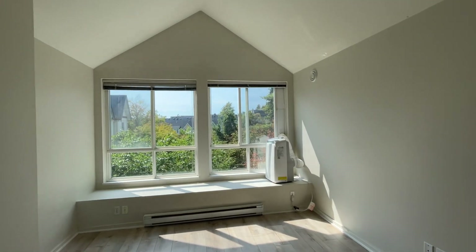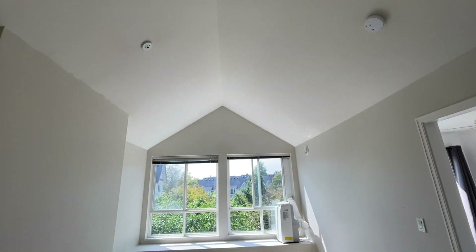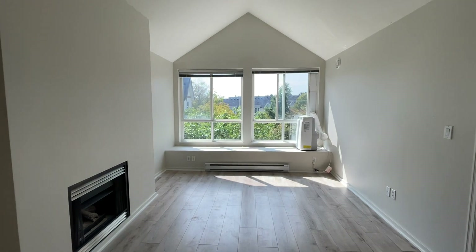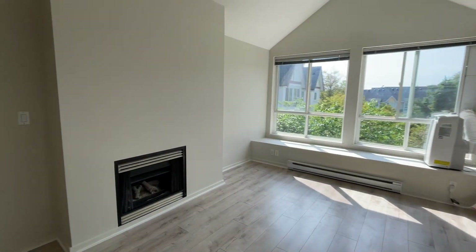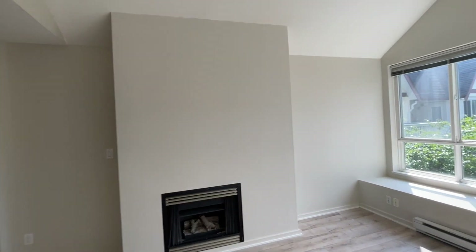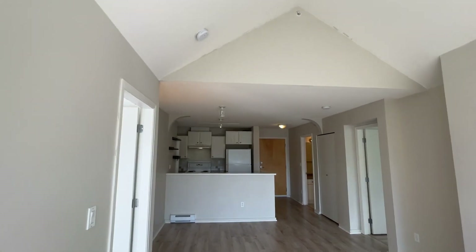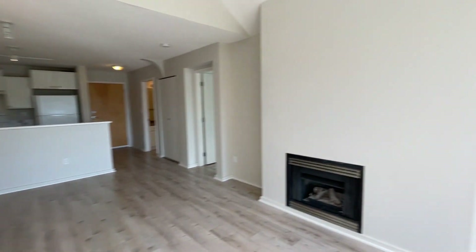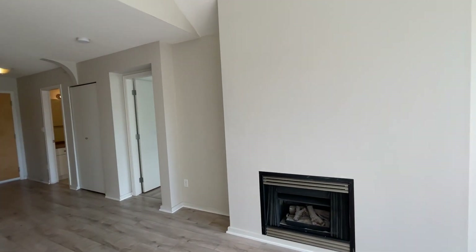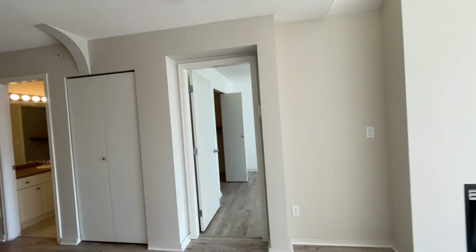The fact that we're on the top floor, you have this vaulted ceiling feature. There was fresh paint done on this unit, so it's nice and fresh right now. This unit is over 780 square feet, so it's really spacious.